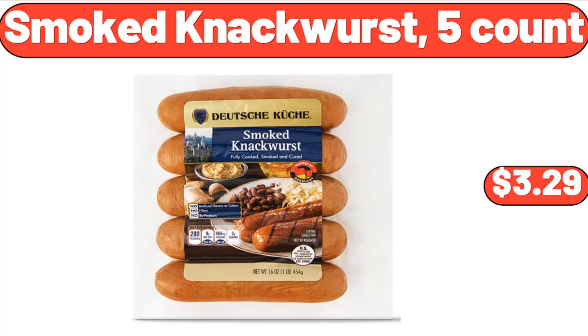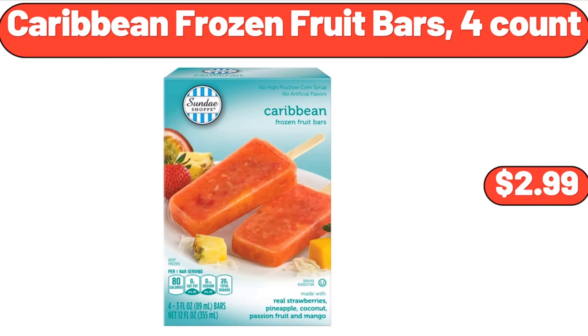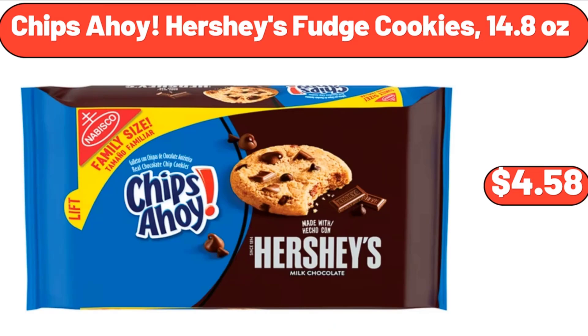Smoked Knockwurst, $3.99. Milk Frothing Pitcher Jug, $8.99. Caribbean Frozen Fruit Bars 4 Count, $2.99.